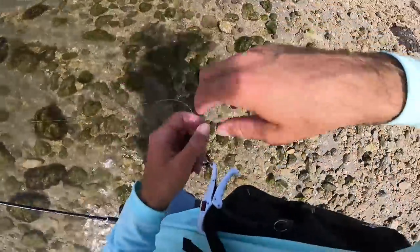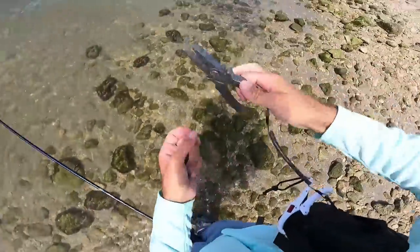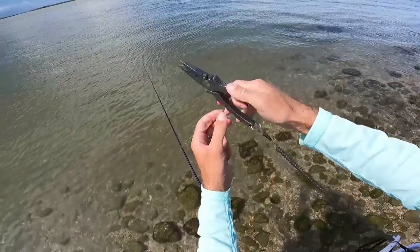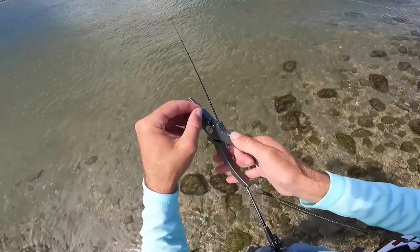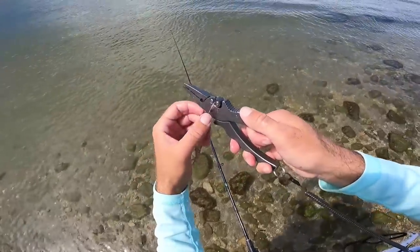I'm going to break out my new Sword pliers — check these out. Just got them from Sword. I'll put a link in the description if you want to check them out.